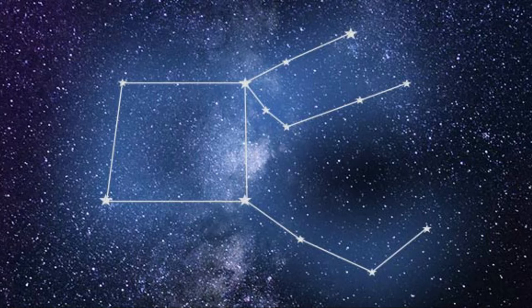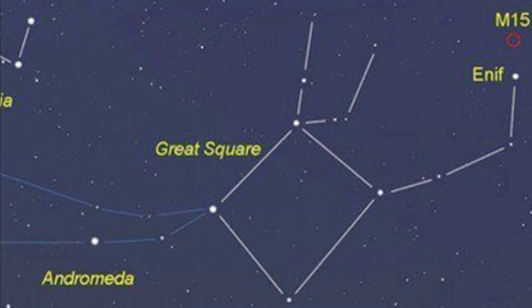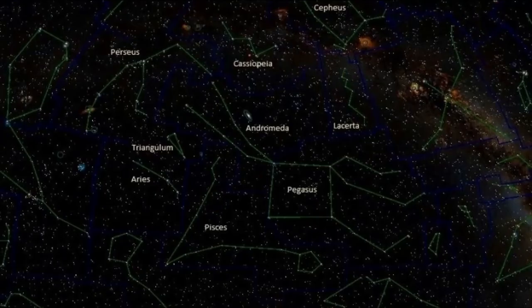Welcome to our latest constellation video. Today we're going to look at Pegasus, a constellation that lies in the northern hemisphere. It was first catalogued back in the second century by Ptolemy. The constellation was named after Pegasus, the winged horse of Greek mythology. It's known for an asterism — the Great Square of Pegasus — as well as a number of bright stars and deep sky objects, among them M15 and Stefan's Quintet of galaxies.